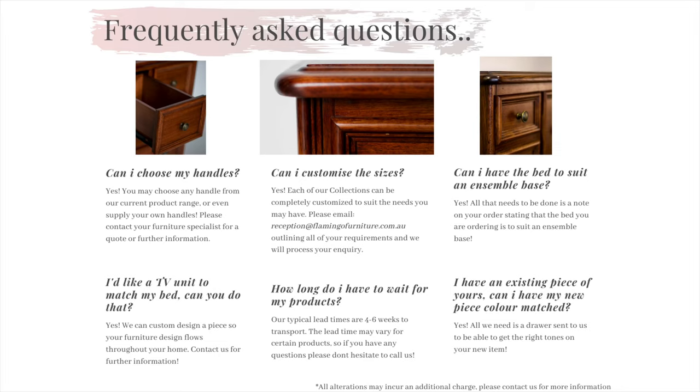Three, can I have the bed to suit an ensemble base? Yes, all that needs to happen is a note on the order stating that the bed is to suit an ensemble base and we will supply the bed with no cleats or slat systems so your base can fit right in.